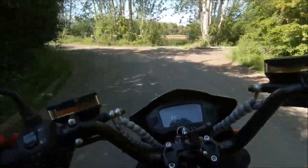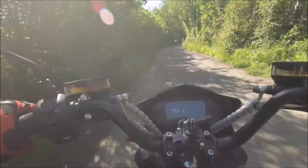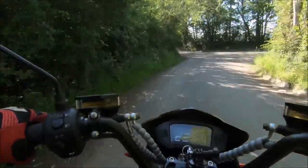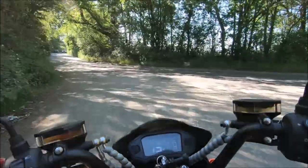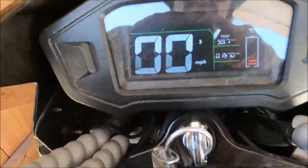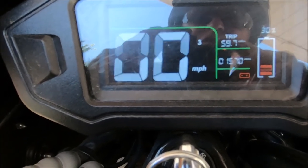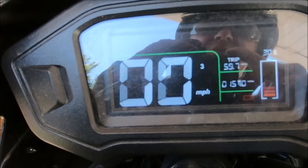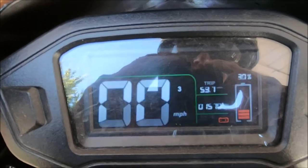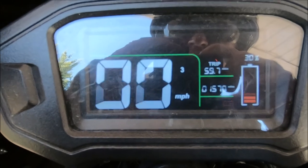41% battery condition and it's lost its fast-ish acceleration. 59.7 miles battery capacity. I'm not going to charge it - I'm just going to go out tonight and do a few miles around the village to see how much further I can actually get with what's left. I'll charge it up tomorrow when the sun's out from my solar panels.